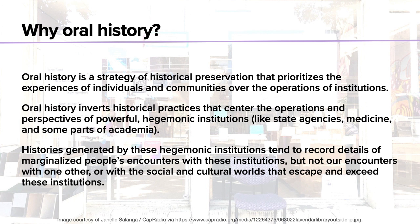Oral history is essentially a strategy of historical preservation that prioritizes the experiences of individuals and communities over the operations of institutions. Instead of telling history top-down from the perspective of the expert, we're telling history from the bottom up and making people experts of their own experience. Oral history inverts historical practices that center the operations and perspectives of powerful hegemonic institutions — like state agencies, medicine, and some parts of academia.